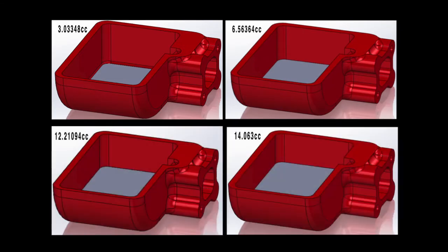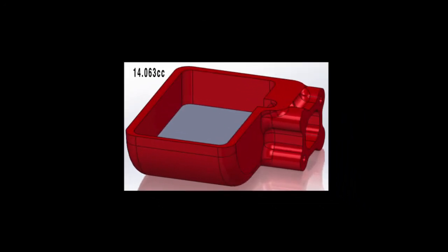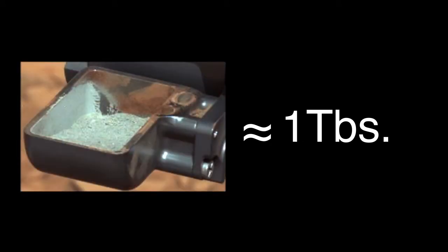identify how much we've collected. We were able to estimate that we collected about 14 cubic centimeters of sample, or about a tablespoon, and this matched our expectation of what we would see in the scoop when we got to this point.